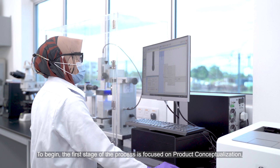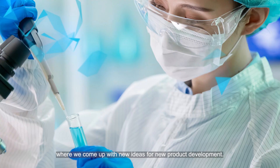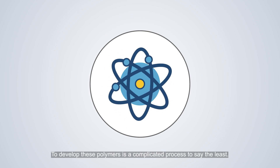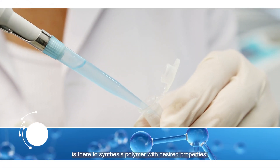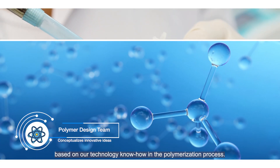To begin, the first stage of the process is focused on product conceptualization, where we come up with new ideas for new product development. To develop these polymers is a complicated process, to say the least. Rest assured, at Synthoma, our in-house polymer design team is there to synthesize polymers with desired properties based on our technology know-how in the polymerization process.